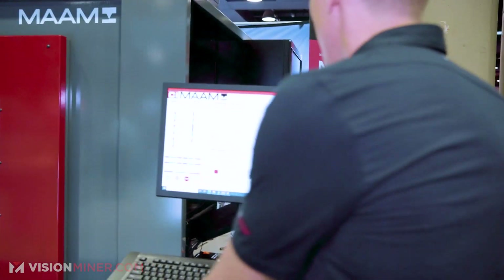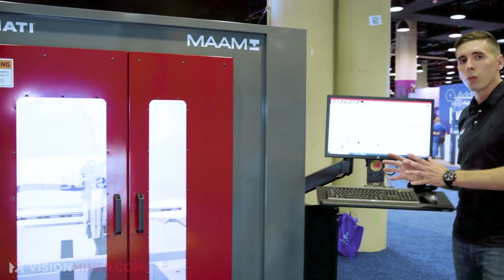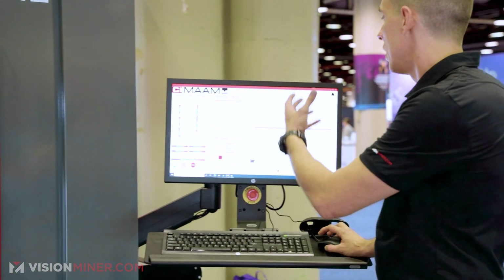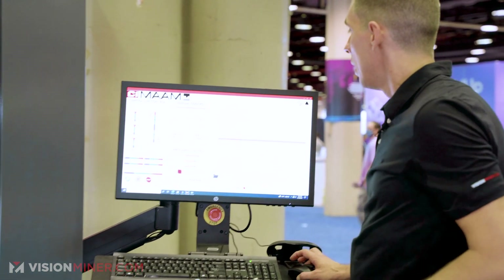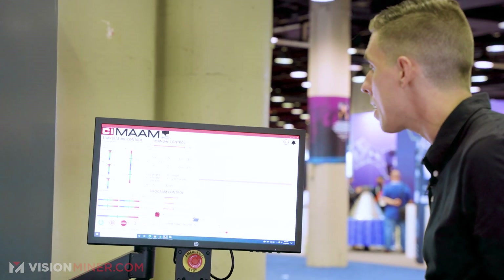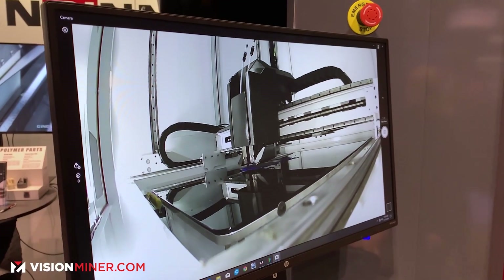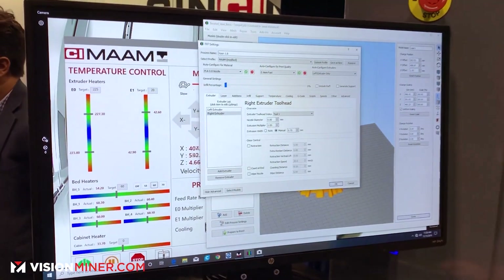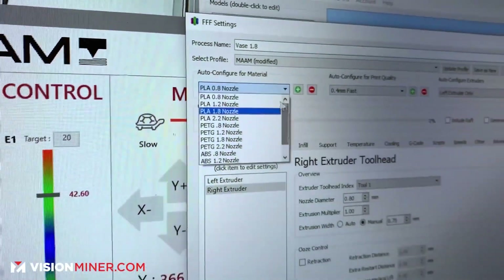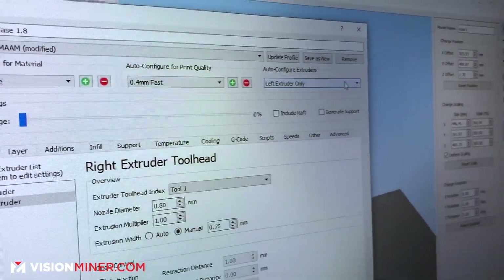Moving over here, there's a computer attached to the printer — a full Windows 10 system. You can see temperatures, speeds, and the actual G-code feed as it's moving, and manually jog the machine. There's a built-in camera for remote monitoring, and it uses Simplify3D to slice. If you've already used FDM printers, you'll dive right into this thing — it's industry-standard software that makes this giant industrial machine easy to use.